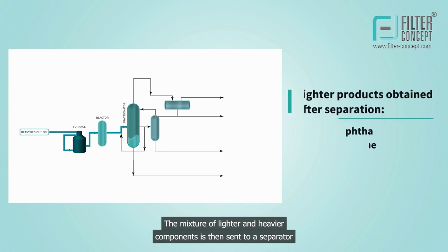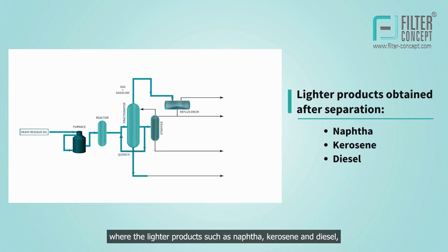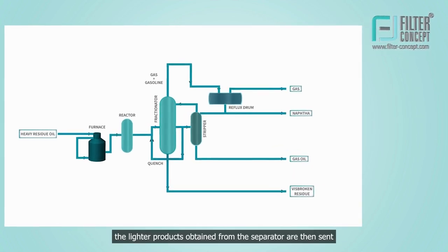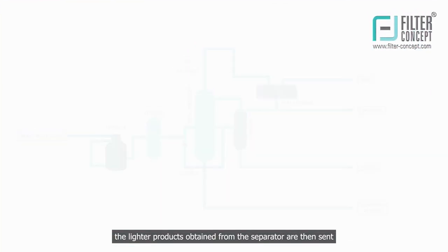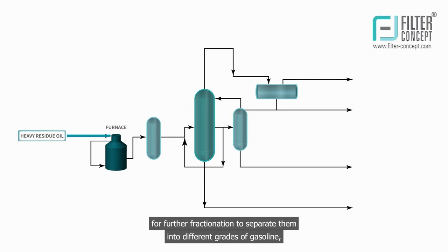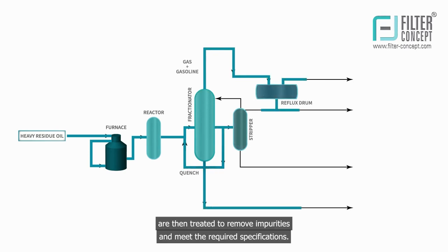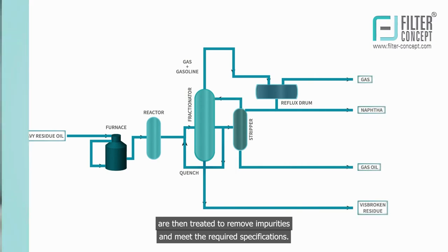The mixture of lighter and heavier components is then sent to a separator, where the lighter products such as naphtha, kerosene, and diesel are separated from the heavier components such as asphalt and tar. The lighter products obtained from the separator are then sent for further fractionation to separate them into different grades of gasoline, diesel, and other products. The final products obtained from the fractionation process are then treated to remove impurities and meet the required specifications.